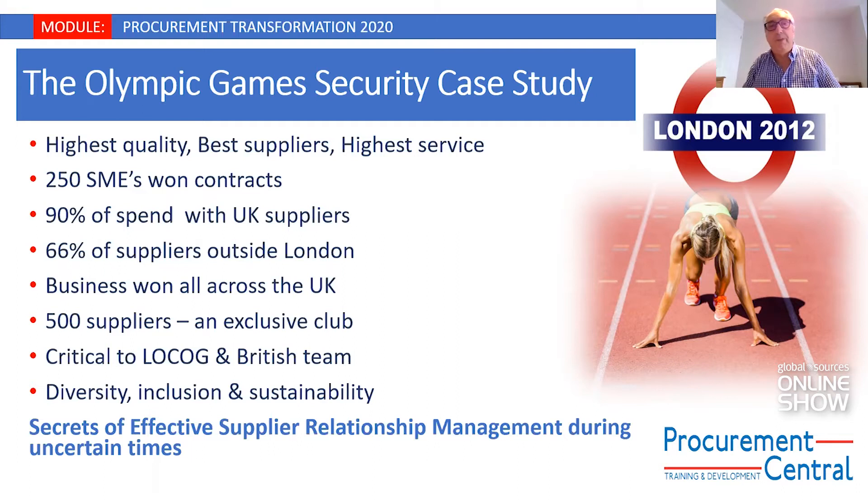This whole supply chain was critical to the British athletics team and to the UK in general — critical for the organising committee. It was a magnificent showcase, not just for the UK and for athletics, but also for supply chain management. Underpinning all of this were the values of inclusivity, sustainability, and a lot of talk about creating a legacy of work in deprived areas, as well as diversity.